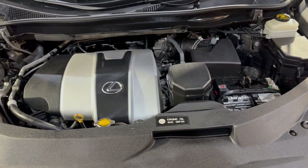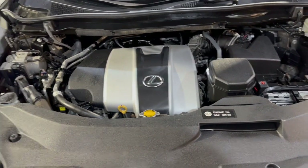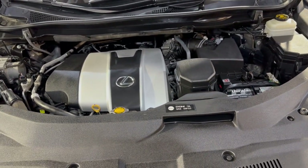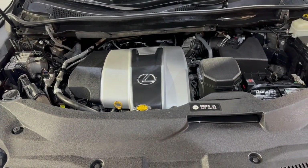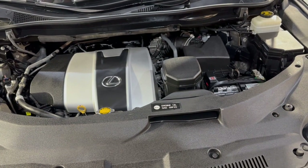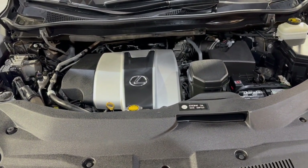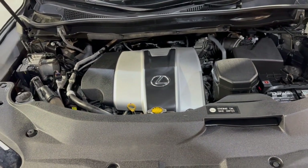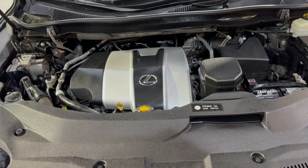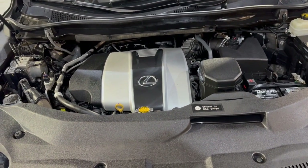91,000 miles on this beautiful 2016 Lexus RX 350 all-wheel drive. Give us a call if you have any questions or would like to schedule a test drive. Our phone number is 847-496-4250. Check our website carcitychicago.com for more information, pictures, video, and a free Carfax report. Please stop by and visit our store located at 2232 North Rand Road in Palatine, Illinois.